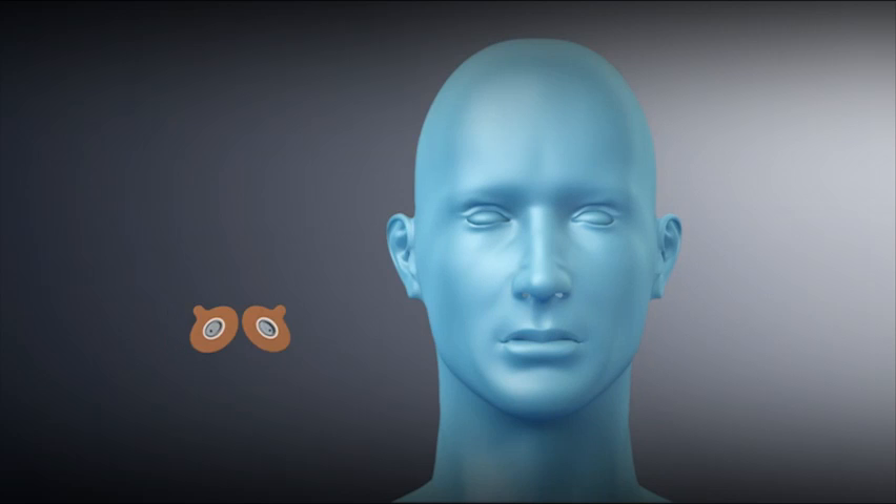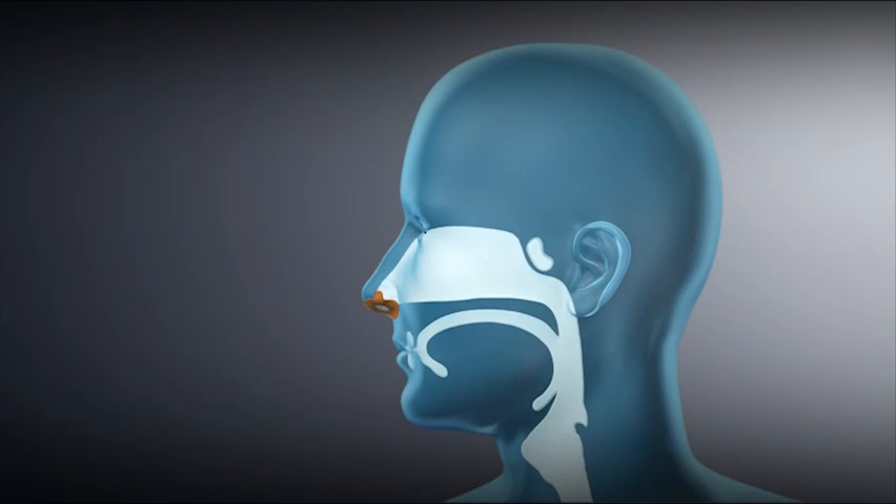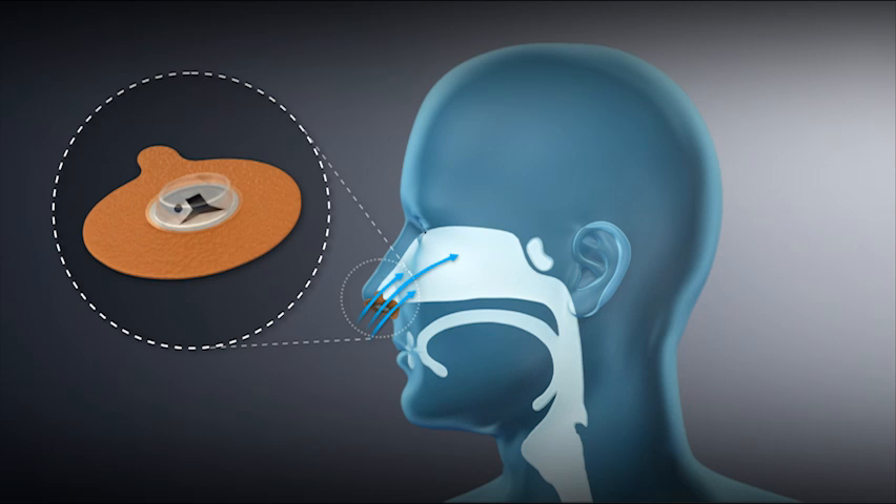ProVent therapy is a disposable device that attaches with a hypoallergenic adhesive over the nostrils. The proprietary micro-valve technology uses a person's own breathing to create expiratory positive airway pressure, or EPAP. During inhalation, the micro-valve opens, allowing for nearly unobstructed airflow. Then, during exhalation, the micro-valve closes, partially restricting airflow to create EPAP and maintain pressure in the airway through the start of the next inhalation. This helps keep the airway open during sleep.